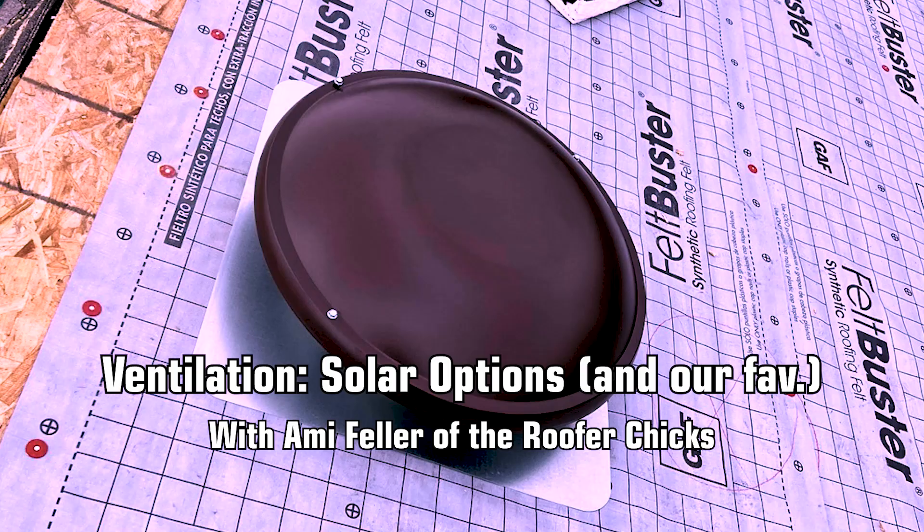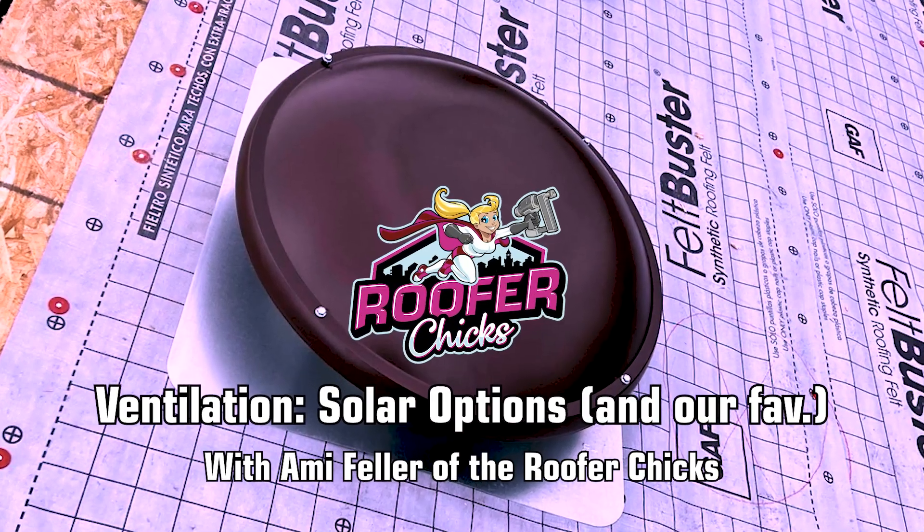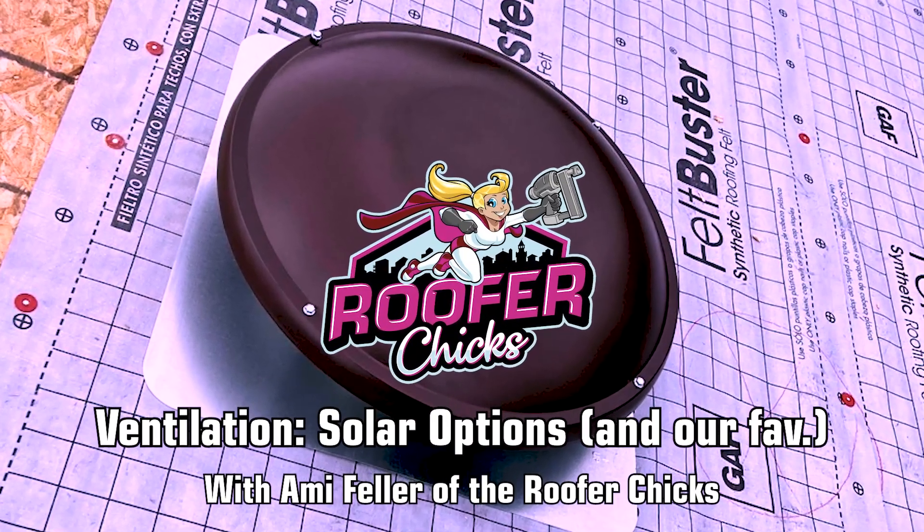When it comes to ventilating your home, you actually have a lot of options. Today I want to talk about one option that is pretty advantageous to you. At our company, we install a lot of electric power vents, and I have long said that I am more of a believer in the electric power vent than in the solar vent.